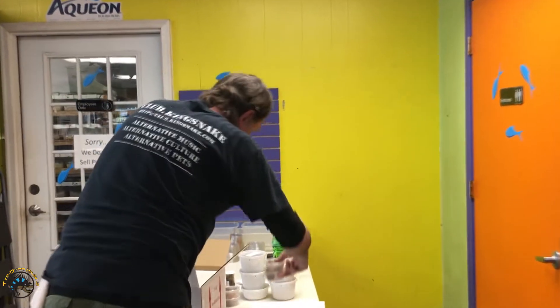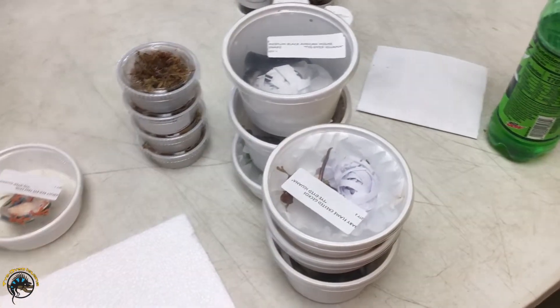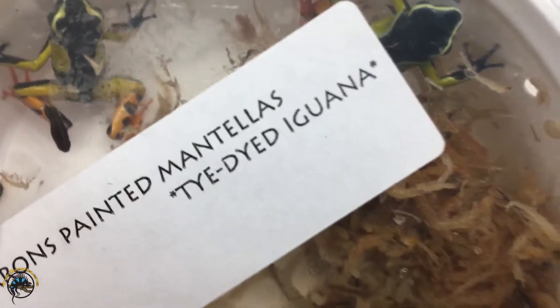I spy a box of animals. Look at all that fun stuff. Baron's Painted Mantellas — oh, we got these in again. They're awesome. I'm gonna love these things.